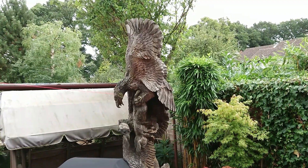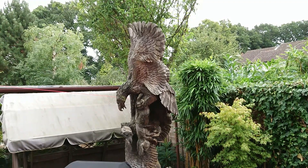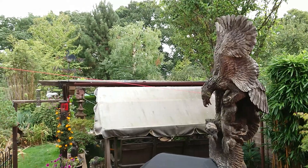Hi everyone, welcome back to Marricks Koi Pond, just a little September update for those of you that follow my channel.